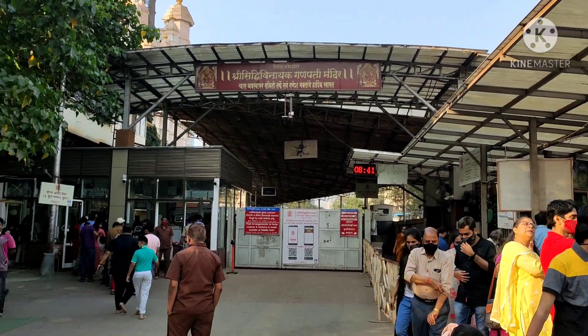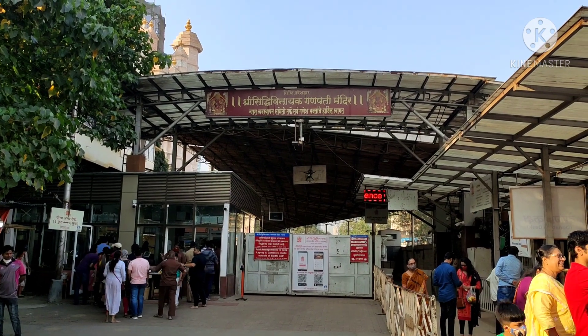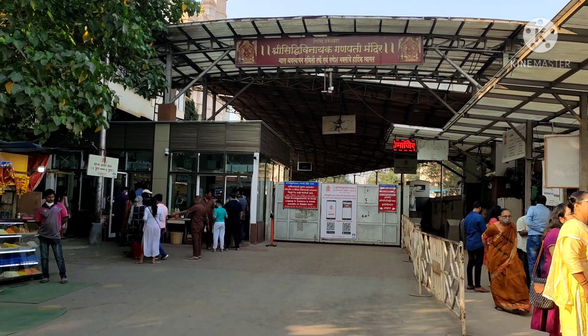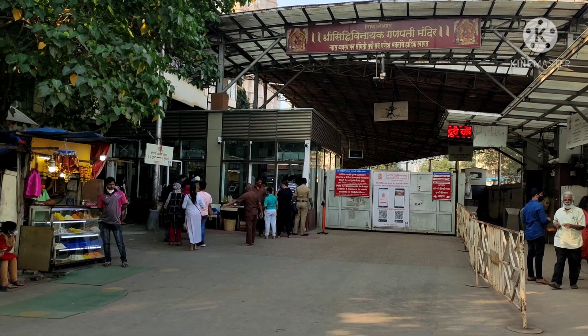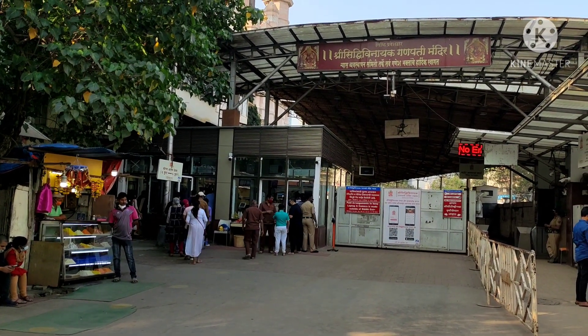So we have arrived at Siddhi Vinayak Ji's temple. The separate line here was very small and the common line for families was very big, so we entered the separate line. The camera is not allowed inside, so I will see you after.